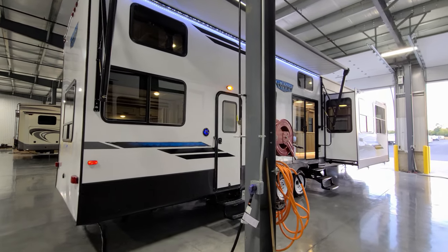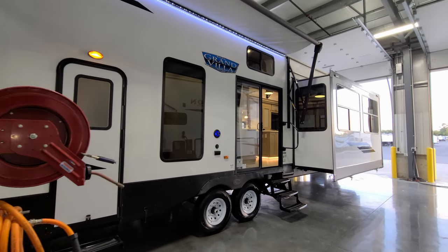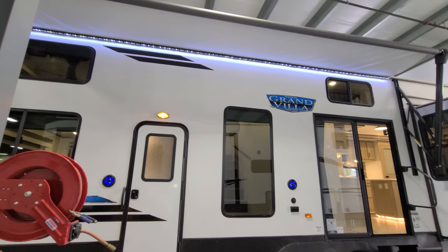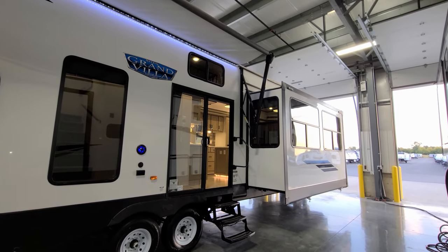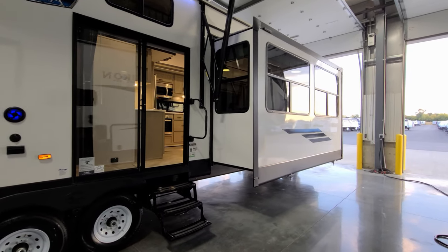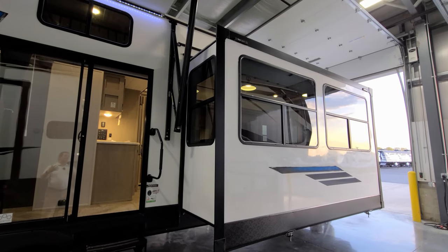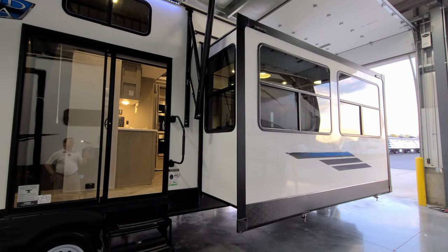This unit was ordered with the optional fiberglass exterior. The standard version is an aluminum-sided version, so you have your choice — fiberglass is a more expensive upgrade, so talk with your salesperson about that. The unit comes standard with a power awning with an LED light strip built in close to the body of the RV, adjustable arms for tilting for water runoff, and you can manually crank it in from the front arm head in case of an electronic failure. The large slide-out up front is prepped for Solaire slide toppers, so if you want an awning cover over top you could add one.